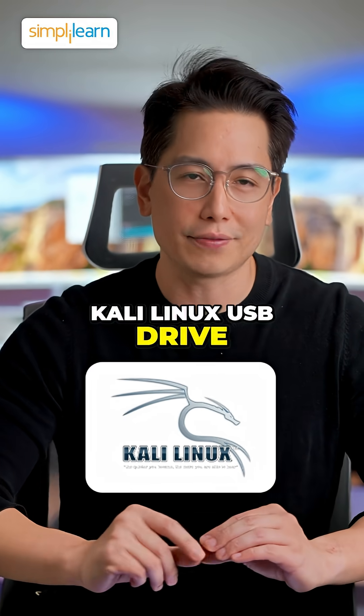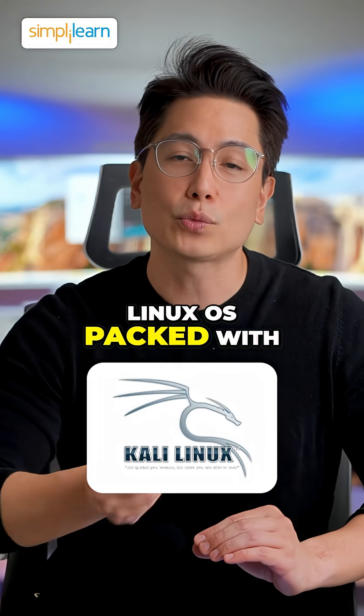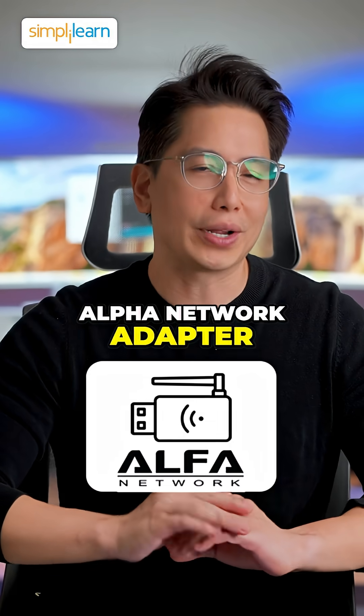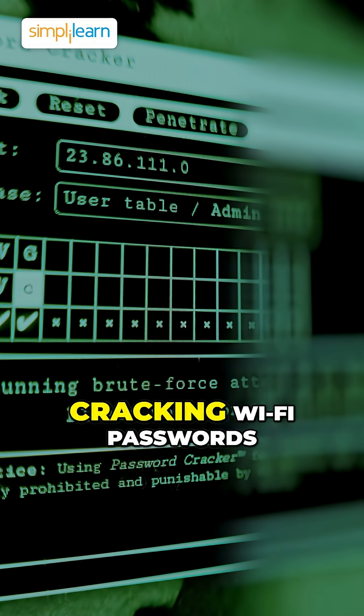Kali Linux USB Drive: a bootable USB drive that runs the Kali Linux OS, packed with a wide array of hacking tools. Alpha Network Adapter: a powerful Wi-Fi adapter for network analysis and cracking Wi-Fi passwords.